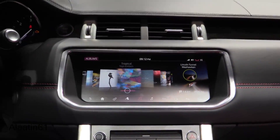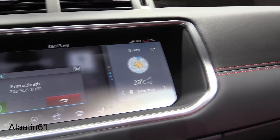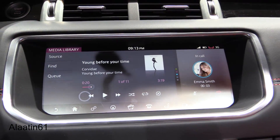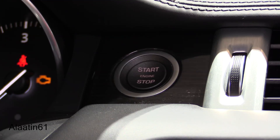The Evoque has the Land Rover InControl Touch Pro system. This is the latest generation infotainment system that takes in-car technology to a whole new level.